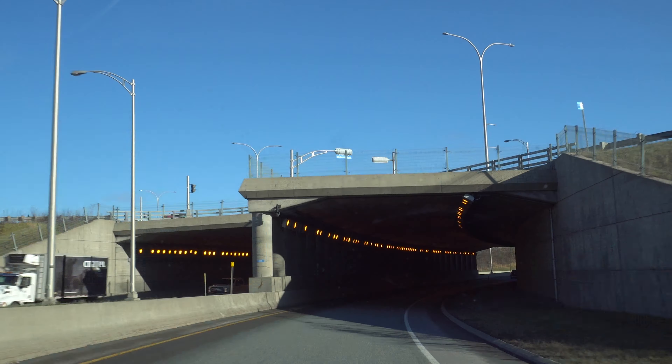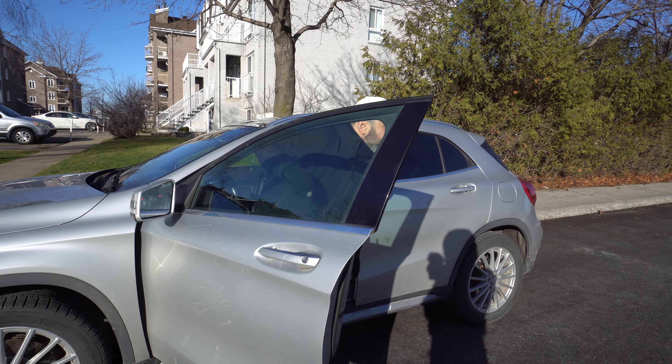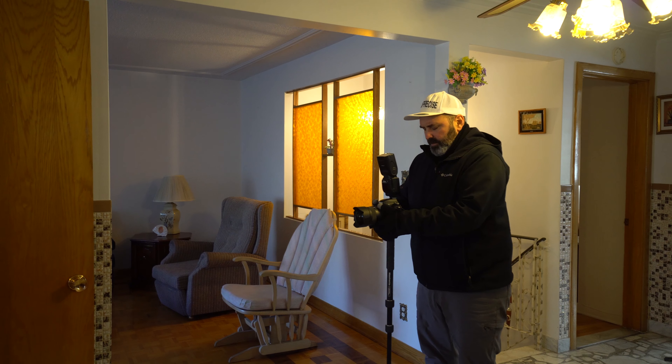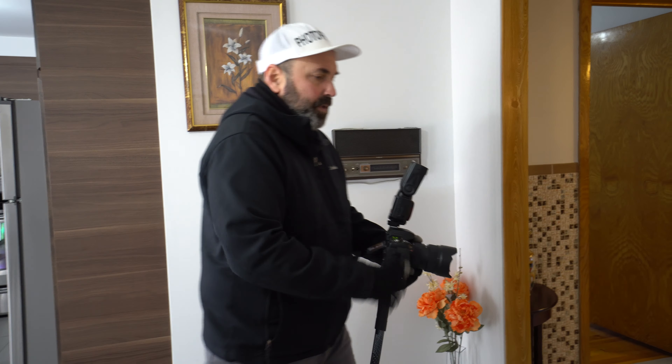Alright, that's the property right there — the one with the white car. Let's do this. We're gonna get a better picture like this. Do these lights work? Okay, we'll do the kitchen.